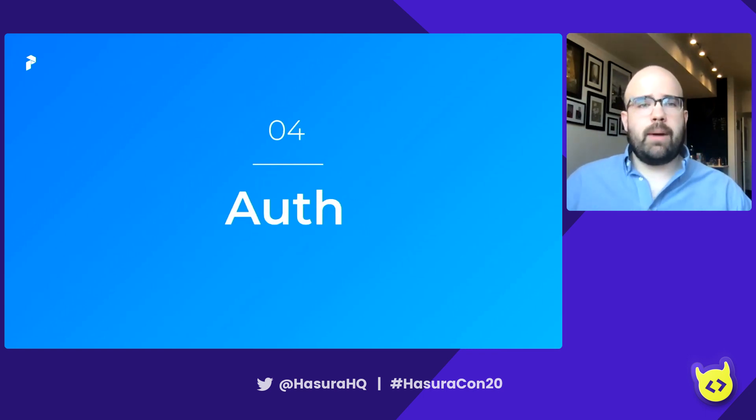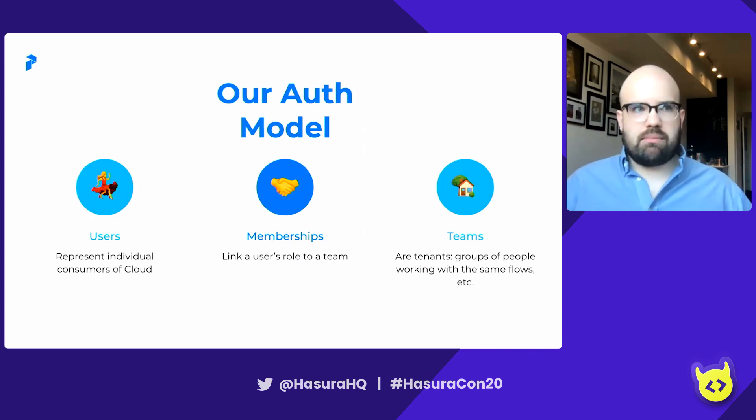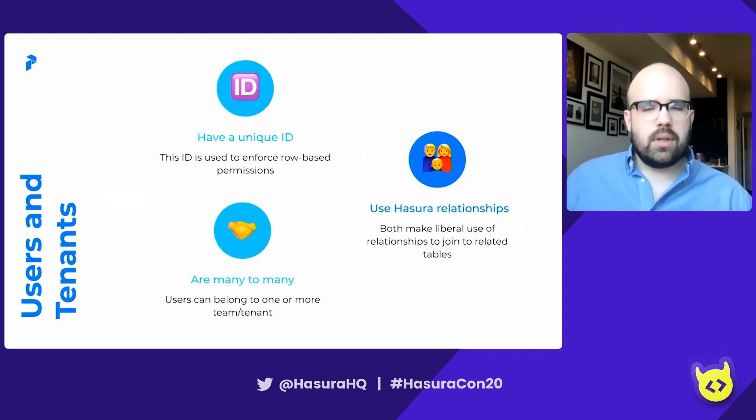With that foundation laid, let's talk about auth. Our auth model has three main components. We have users, who represent individual consumers in Cloud — and users have a user role. We have memberships, which link a user's role to a team. And then we have teams, which are effectively tenants — groups of people looking at the same flows with access to the same resources, like flows and projects. Users and tenants both have unique UUIDs, and these IDs are used to enforce row-based permissions. Users and tenants are many-to-many in this model: users can belong to one or more teams and switch at will, and tenants can have one or more users.